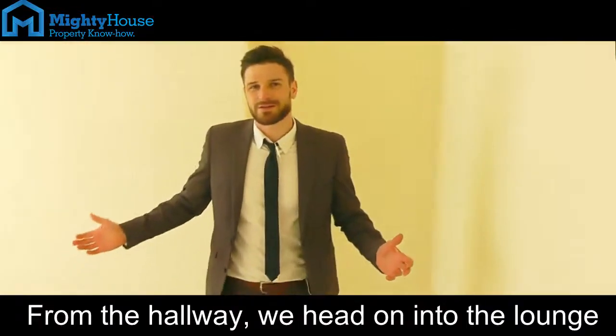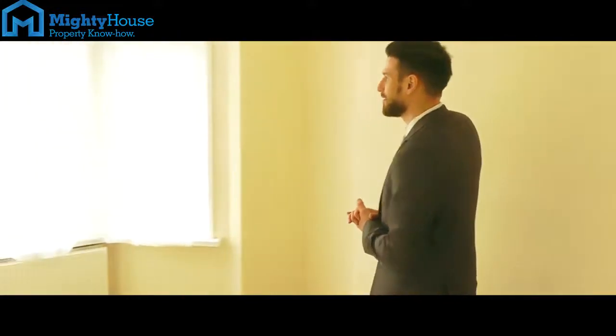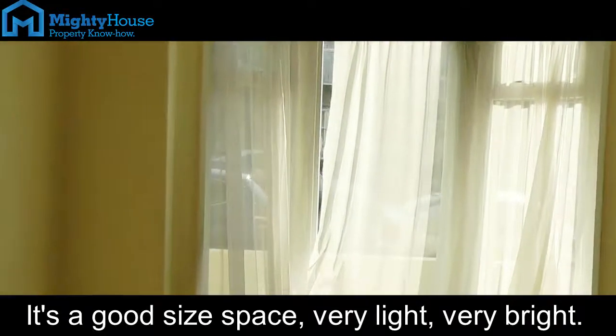From the hallway, we head on into the lounge. It's a good-sized space, very light, very bright.